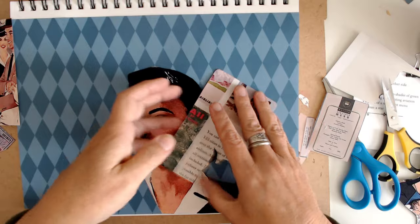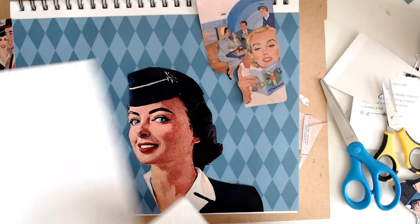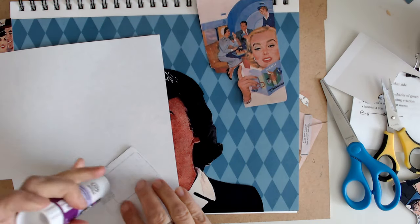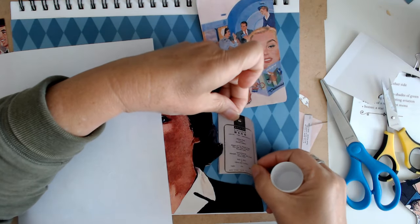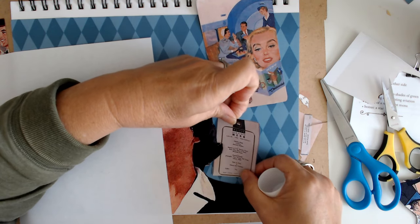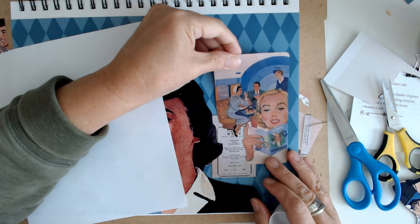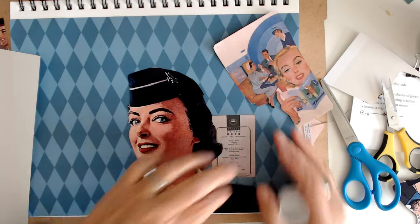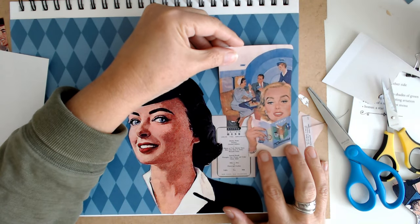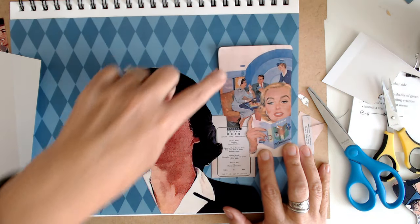Okay, I've got that one cut out right there. And then we're going to go ahead and work in the menu. Cut a little bit off the bottom of this menu. I think we want it right about there.